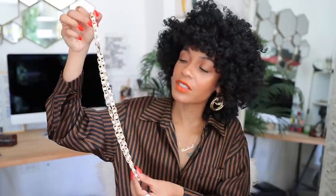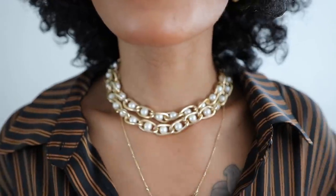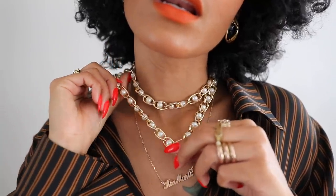I spray a little sage spray on my thrifted items — I'm really big on energy and I don't need anybody's spirits in here. Next up: this chain and faux pearl necklace inspired by Zara's faux pearl and coin necklace. It's so cute — you can wear it as-is or double it up. Really cute.